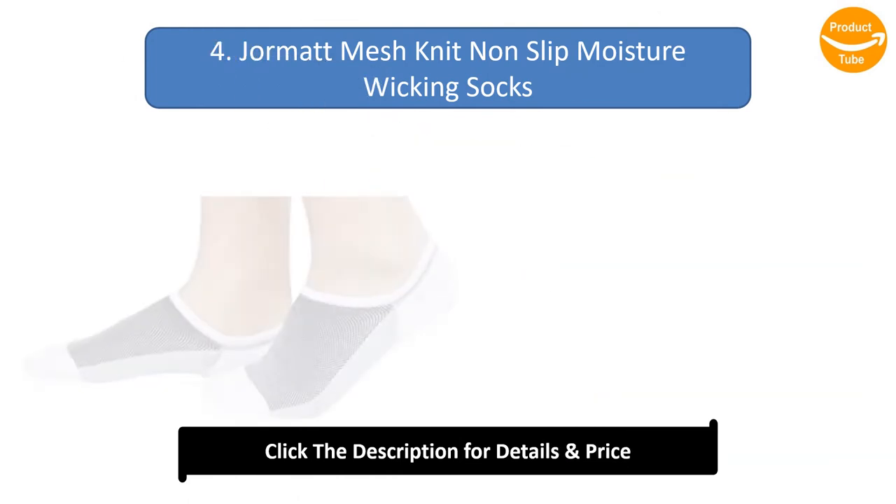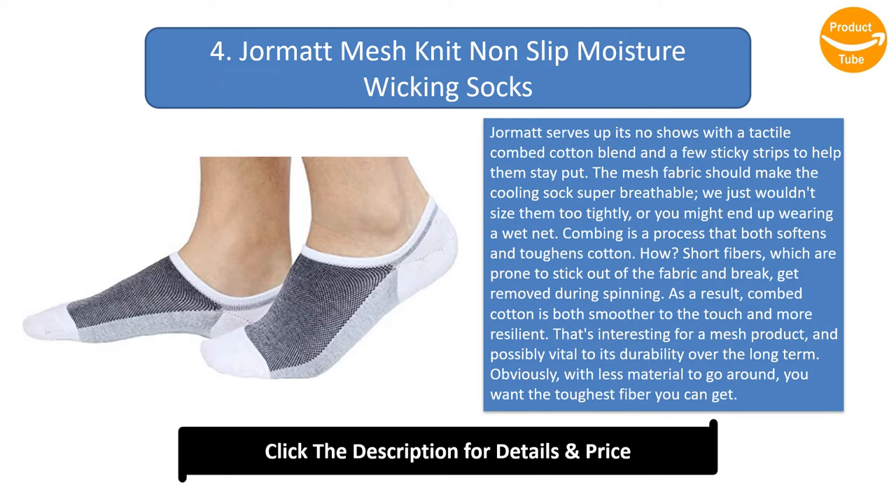Number 4: Jaw-mat Mesh Knit Non-slip Moisture Wicking Socks. Jaw-mat serves up its no-shows with a tactile combed cotton blend and a few sticky strips to help them stay put. The mesh fabric should make these cooling socks super breathable — we just wouldn't size them too tightly, or you might end up wearing a wet net. Combing is a process that both softens and toughens cotton. Short fibers, which are prone to stick out of the fabric and break, get removed during spinning. As a result, combed cotton is both smoother to the touch and more resilient. That's interesting for a mesh product, and possibly vital to its durability over the long term.